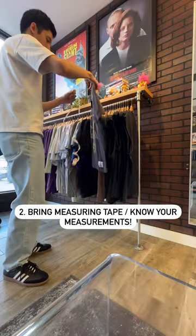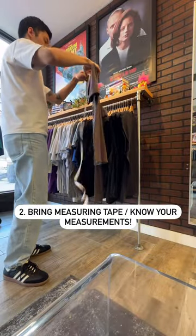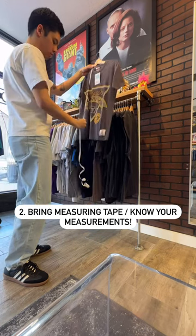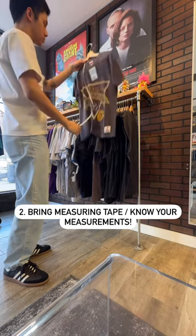Number two: know your measurements or bring measuring tape. Sizing is different on all clothing and not every store has a fitting room. Measure your favorite fitting t-shirt so you always know how you want your clothes to fit.